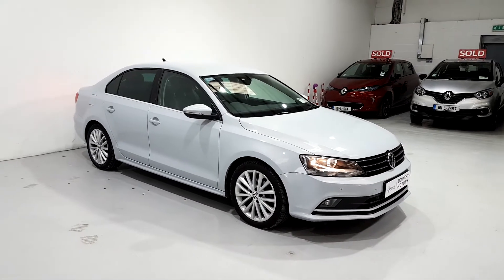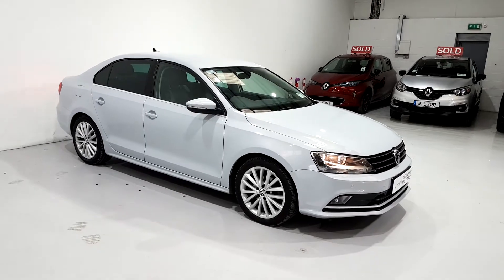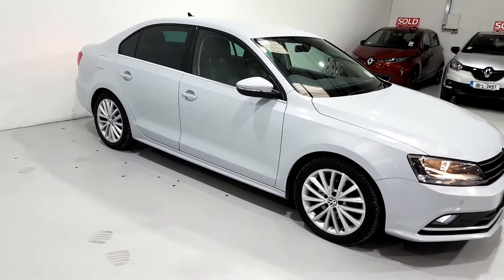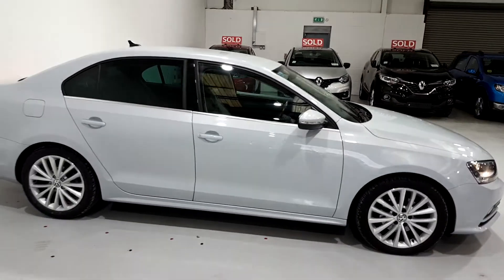Just a quick walk-around video of this Volkswagen Jetta. I'm just going to point out some of the key features that this car has. So it's finished in a metallic white paint, comes with the alloy wheels, front and rear sensors with a rear parking camera.